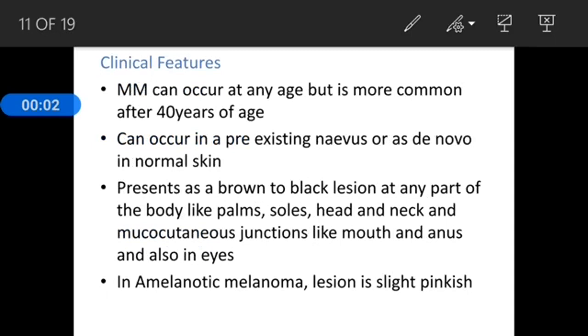Clinical features: malignant melanoma can occur at any age but is more common after 40 years of age. It usually occurs in a pre-existing nevus but can also occur de novo in normal skin. It presents as a brown to black lesion at any part of the body including palms, soles, head and neck, and mucocutaneous junctions like the mouth and anus, as well as in the eyes. In the amelanotic melanoma variant, the lesion is slightly pinkish in colour and does not have the typical brown to black colour.